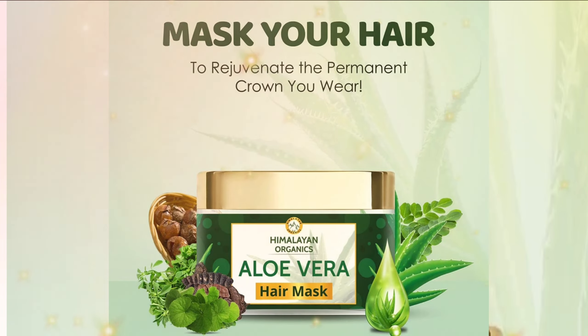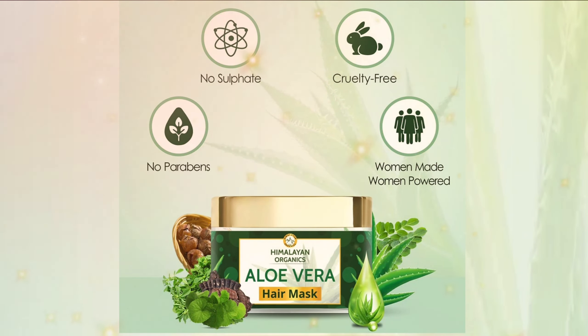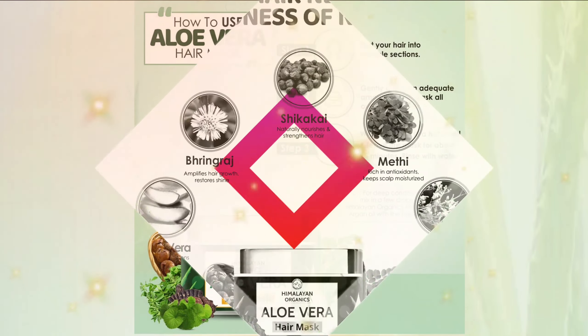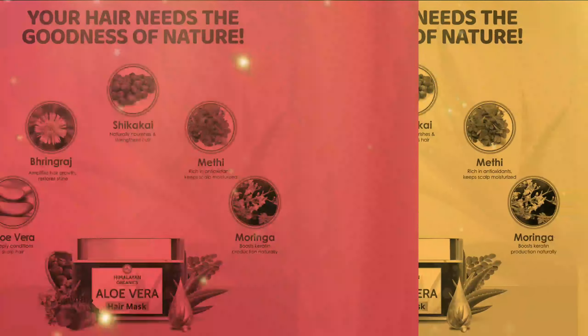It helps with frizziness, dry hair, curly hair, and static reduction, and gently conditions to result in soft, shiny, and easy-to-manage hair. Additionally, Himalayan Organics Aloe Vera Hair Mask is safe for color-treated hair.